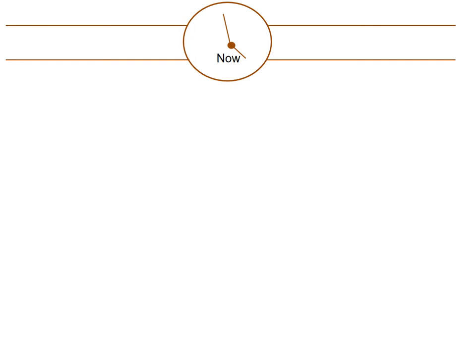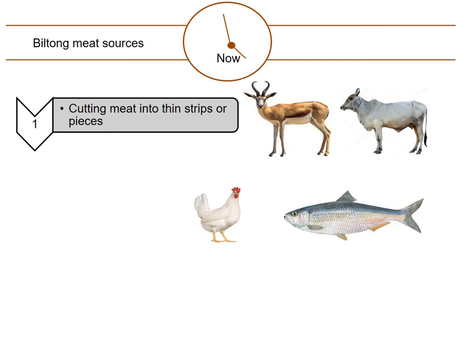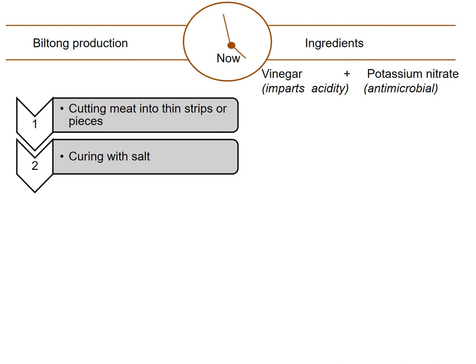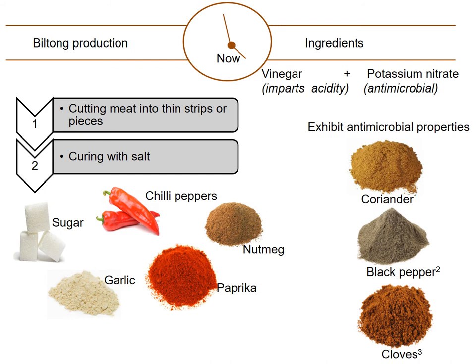Back then, beef and game were used for Biltong production, but nowadays this has been extended to chicken and fish. For curing, a lot of spices that exhibit antimicrobial properties — for example, coriander, black pepper, and cloves — have been included. Moreover, different ingredients are being utilized to enhance flavor.